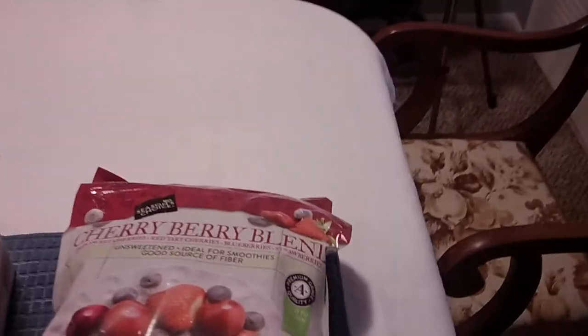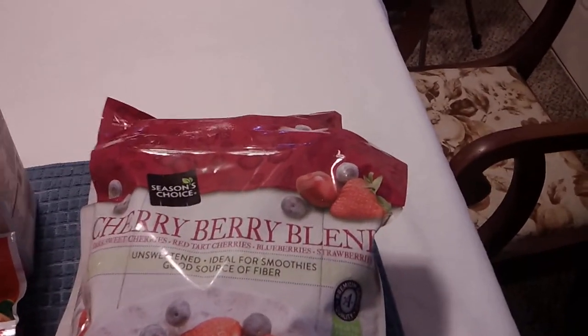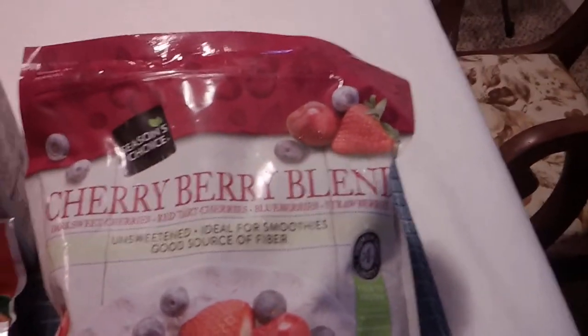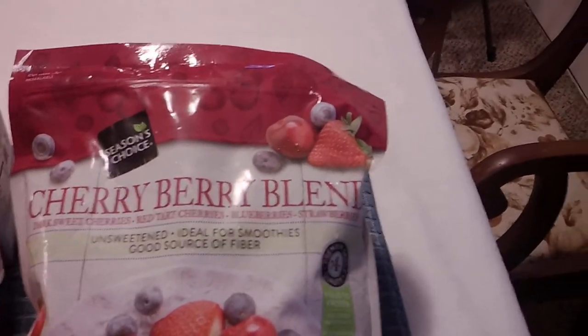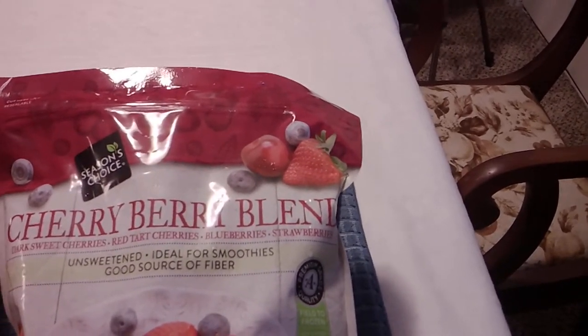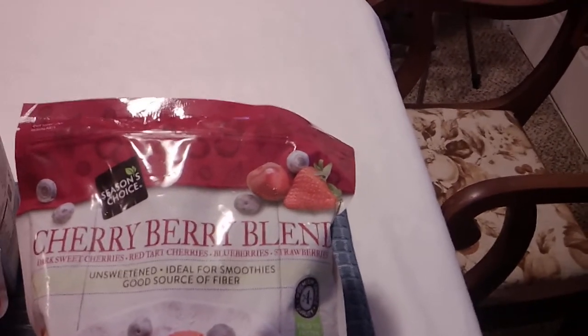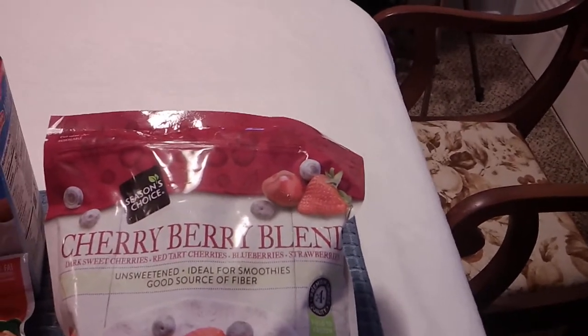The first thing I got that was a special buy — they don't always have it — is the Cherry Berry Blend, which is dark sweet cherries, red tart cherries, blueberries, and strawberries. These were a special buy and they were on sale: three pounds for $8.99. I grabbed two of those. Those are going to get turned into jam at some point.